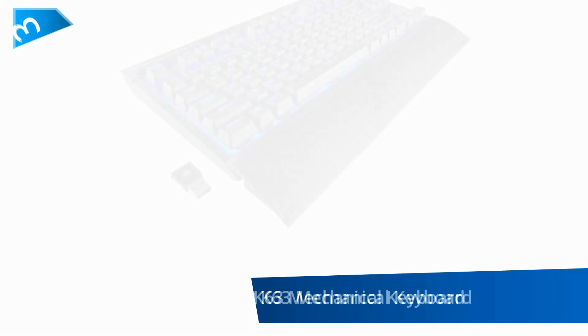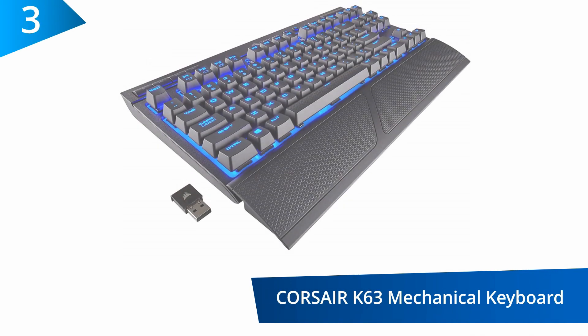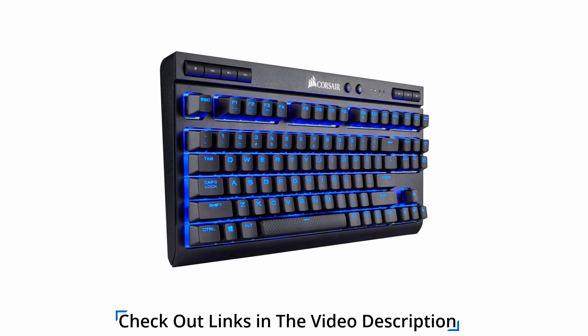At number 3, the Corsair K63 Wireless Mechanical Keyboard. This is a wireless keyboard that has Bluetooth compatibility, 2.4GHz wireless, and wired USB connection features for the user to choose what works best.